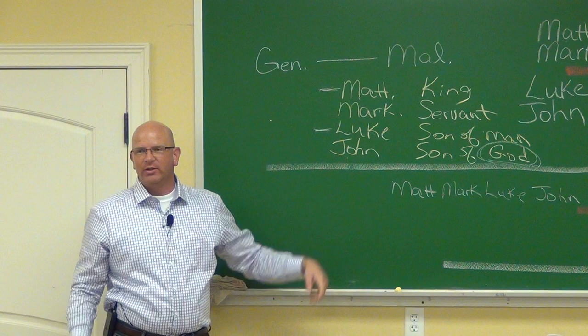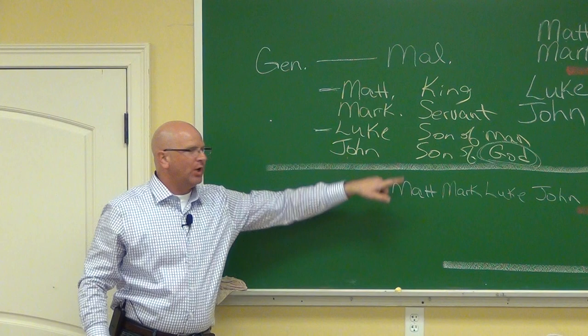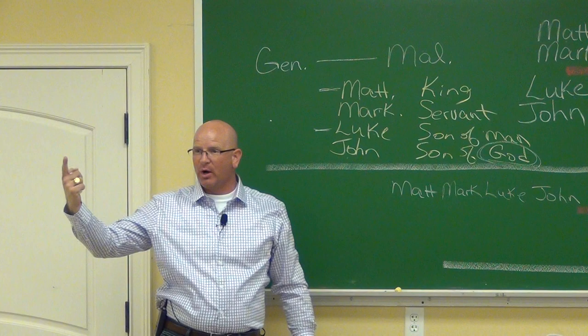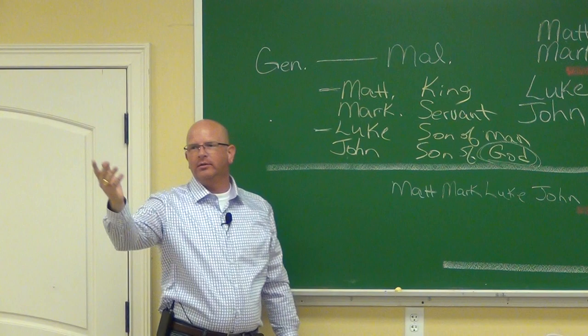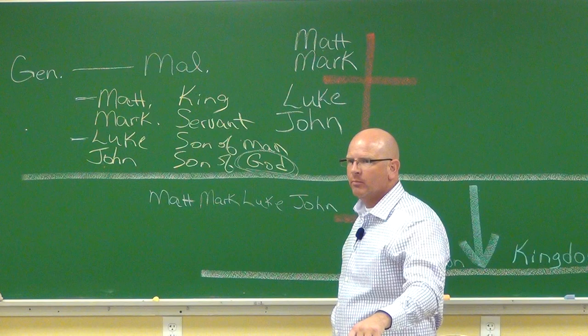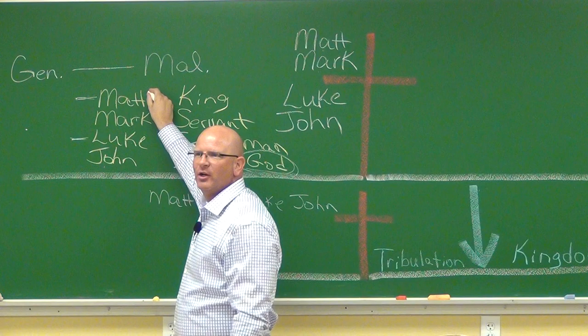The Son of God has no beginning. John starts out like Genesis — Genesis 1:1 says 'In the beginning God,' and John 1:1 says 'In the beginning was the Word, and the Word was with God, the Word was God.' So now you've got four different views of the same person. The ascension: there is no ascension recorded in Matthew. Why? Because a king is not ascending — he's descending to go and sit on the throne.